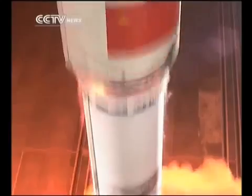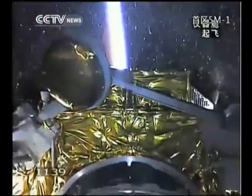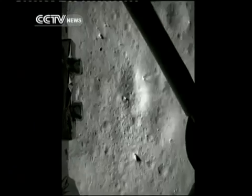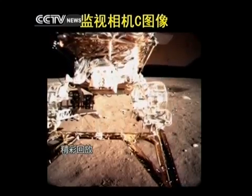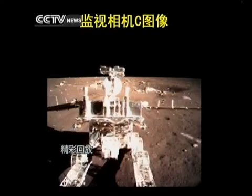The lunar probe, named after the mythical Chinese goddess Chang'e, began its descent toward the moon on December 14th at 9 p.m. Beijing time. About 12 minutes later, it touched down on the moon crater Sinus Iridum, or Bay of Rainbows. Seven hours later, the 140-kilogram rover rode out, its six wheels cutting into the moon's powdery surface.